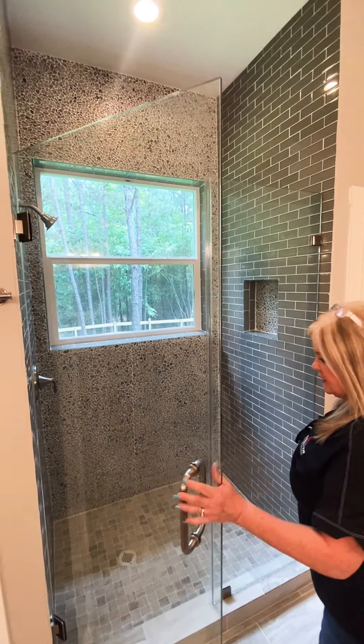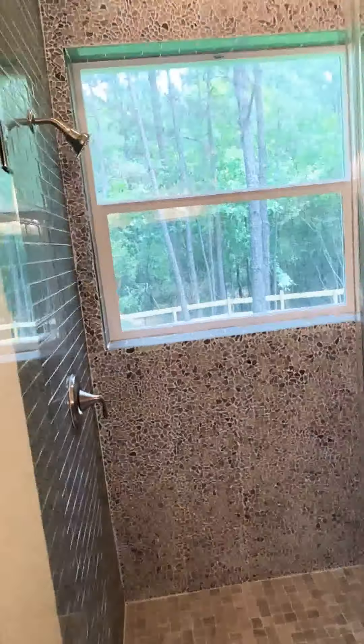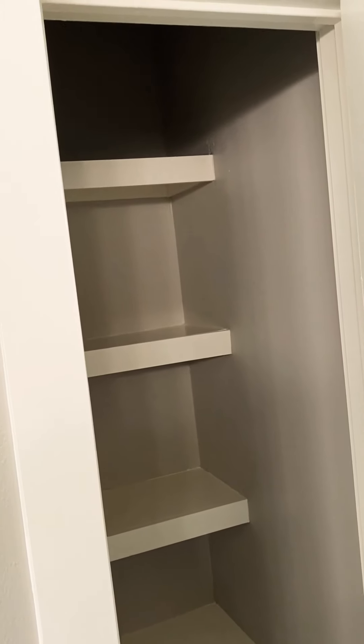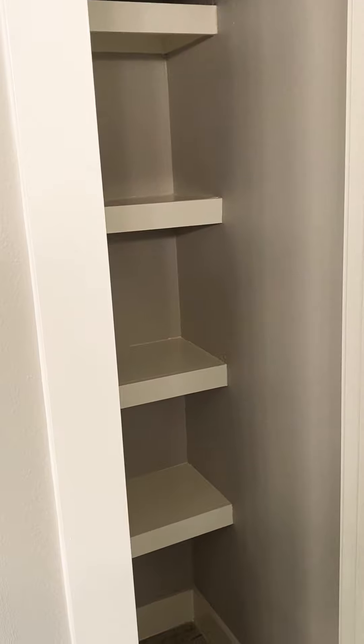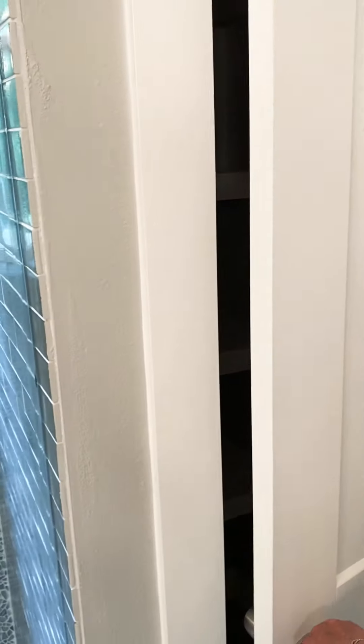There's a pocket door to a separate toilet area, and look at this shower — it's gorgeous. All of these are designer finishes: Italian glass tile, very expensive, and just a stunning look. The linen closet right here is very handy and can also fit brooms or other items if needed.